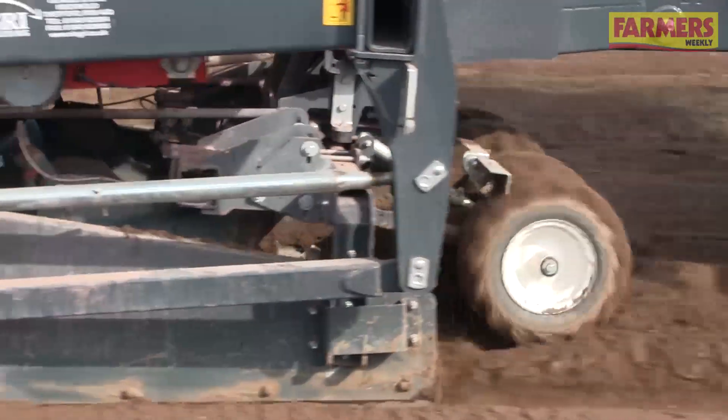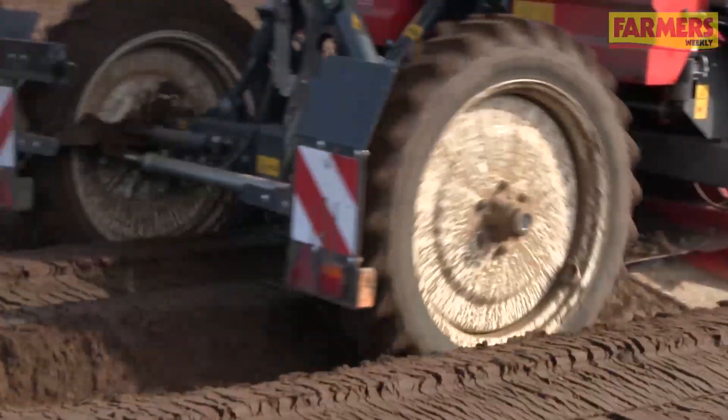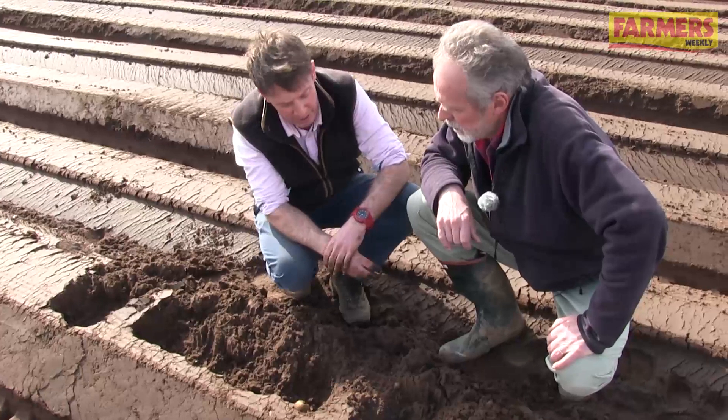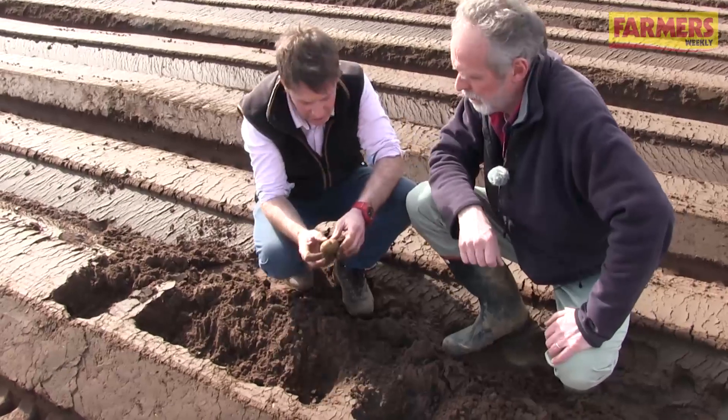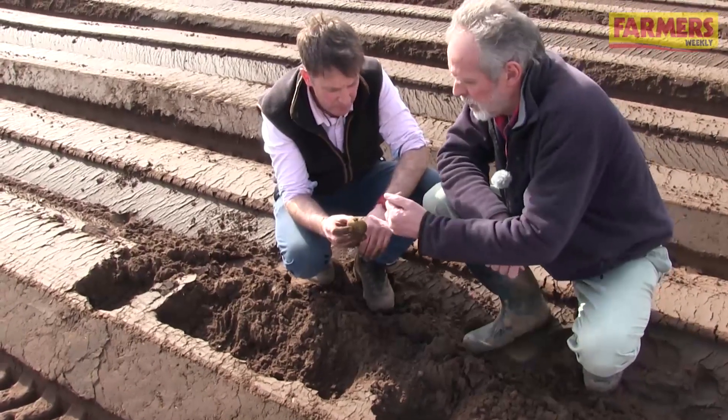We're on Maris Piper and we're doing around 45 centimetre spacings, and looking at this just by eye it looks pretty close to be fair. We've got quite good chit retention. Yes, so this is what we're after. You're not chitting those as much as the smalls, are you?